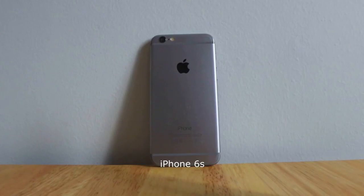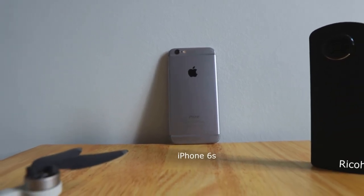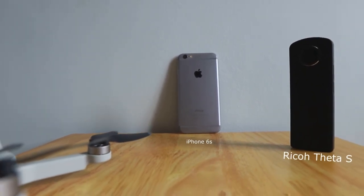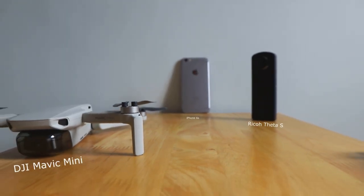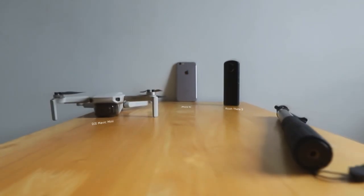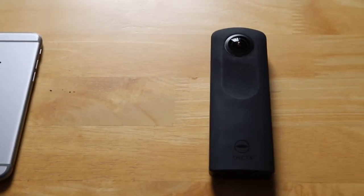So what are the three devices? The equipment I use in this video: the iPhone 6s, the Ricoh Theta S, and the DJI Mavic Mini. First off, we start with the phone — it can be any phone, an iPhone, a Xiaomi, a Samsung, anything you want. Then we have a drone, and finally we have a 360 camera.